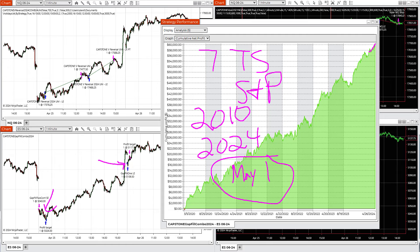That closes on May the 1st, so just a few more days left. That includes the books, the strategies in the books, as well as all the 2024 updates that are not in the book. You also get this gap fill combo for TradeStation, NinjaTrader, and MultiCharts.